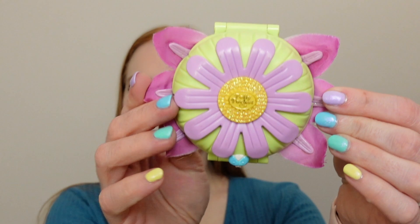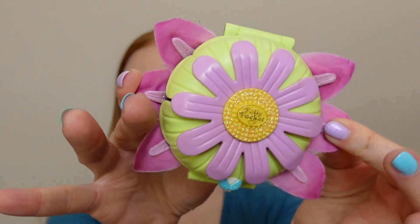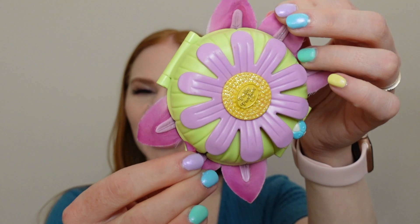Hey, it's Holly. In today's video I am showing you another awesome set from 1997. This is the 1997 Daisy Dressmaker. This is just another one of those really cute fairy floral themed sets and I can't wait to show you around. So let's get started.